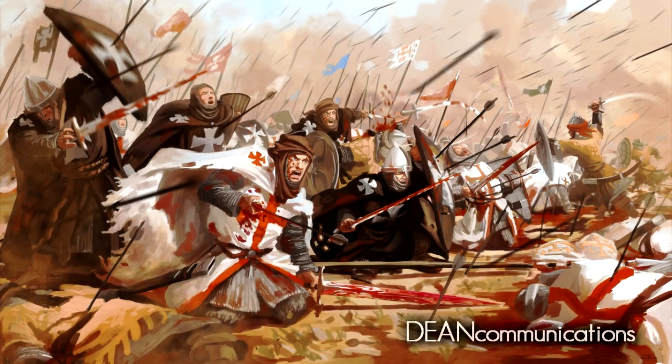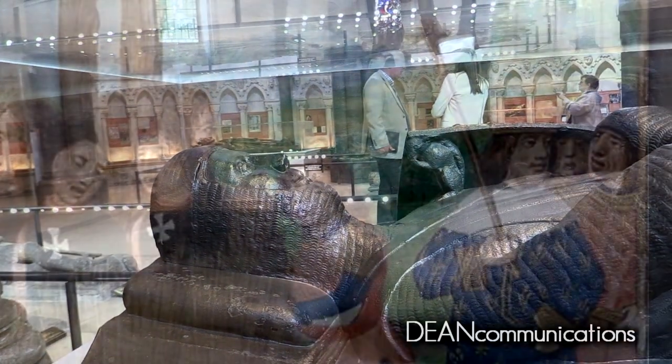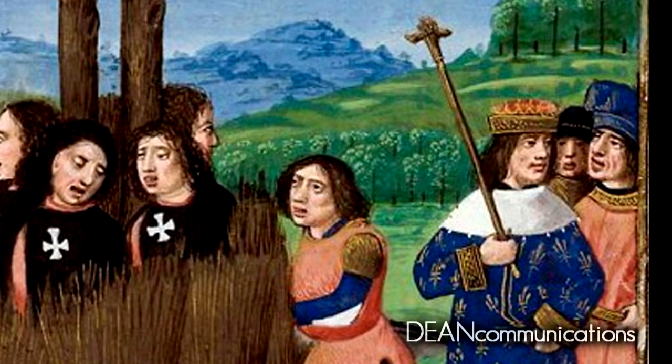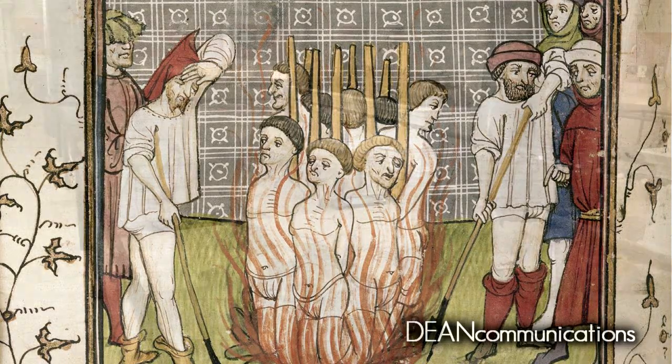When Christians were driven out of the Holy Land in 1187, the Templars lost much of their influence. King Philip IV of France, who was heavily in debt to the Templars, saw an opportunity. He began a campaign to discredit the order, which led to their eventual violent and bloody demise.